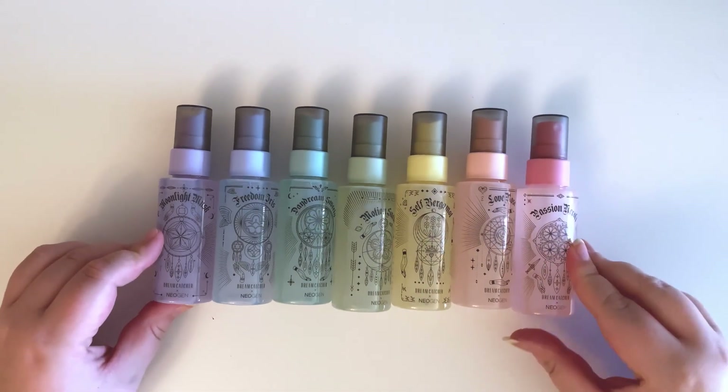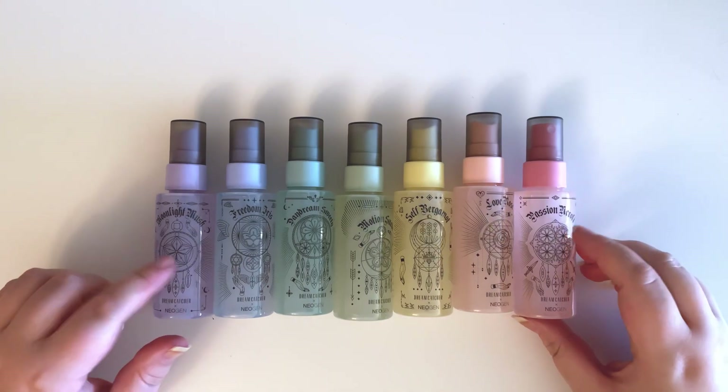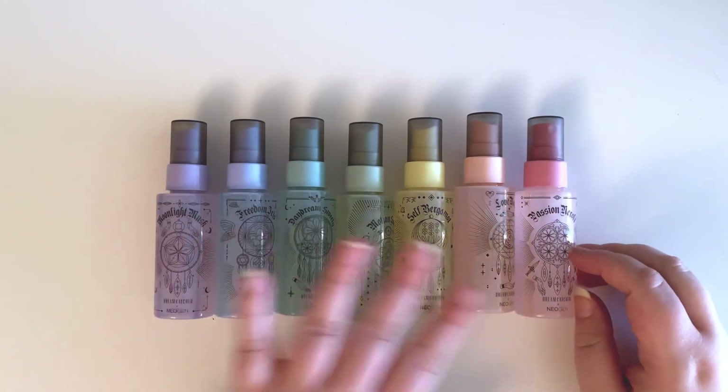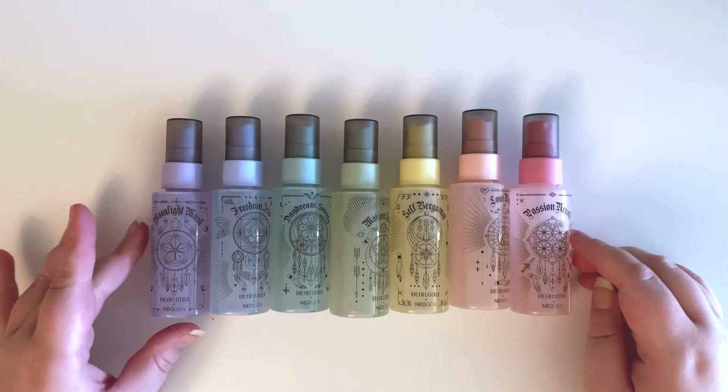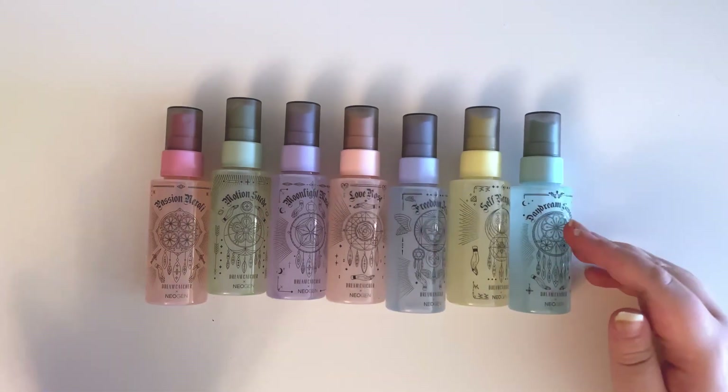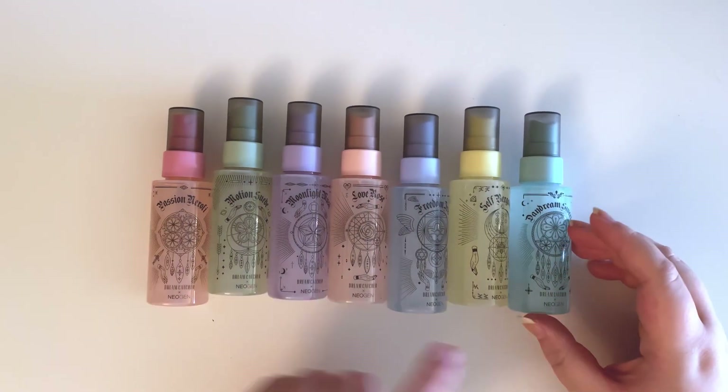I've sorted everything out. This is the order they came in in the box, but this is not age order, so I'm going to move them into age order and then we will go through what they smell like. So now they are in age order — this is Jiu and then Gahyeon at the end.